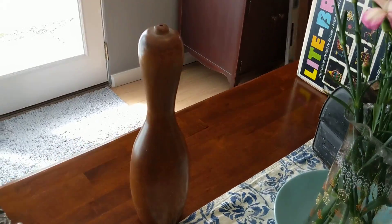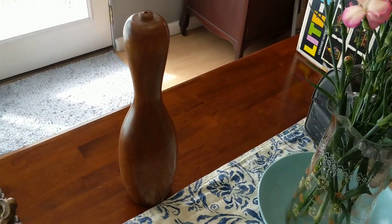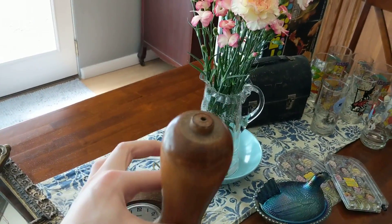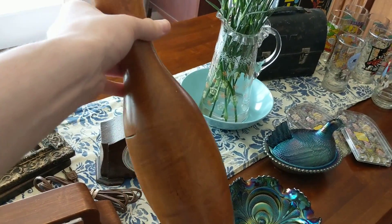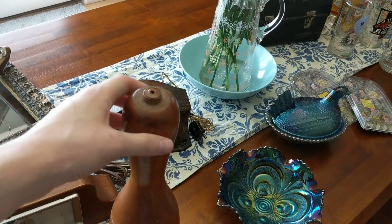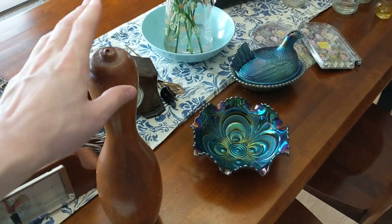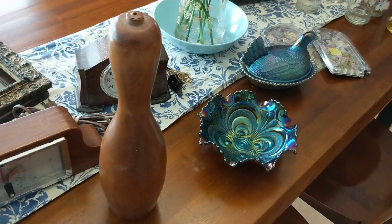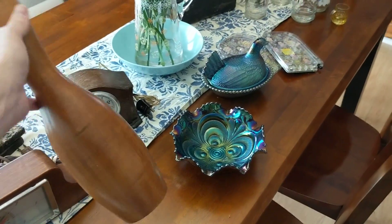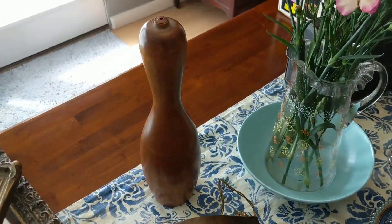I also got this bowling pin. I paid $4 for it and it's a really nice solid wood bowling pin. I will put this in my booth — it used to be an old bowling alley, so I like to pick up stuff like this when I can. I don't know what I'm going to put on it, probably 20 bucks. It's a really nice wood pin.